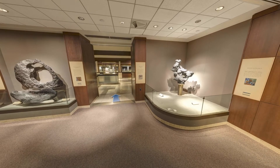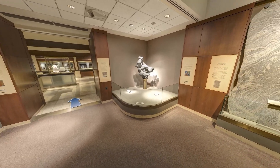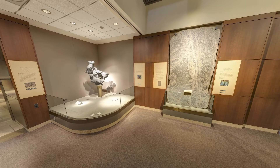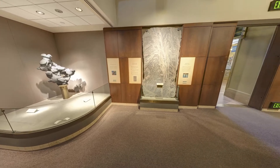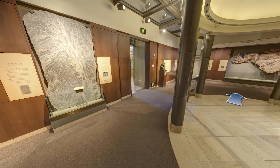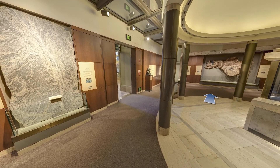Hello and welcome to the Janet Annenberg Hooker Hall of Geology, Gems and Minerals at the Smithsonian National Museum of Natural History. Thank you for joining us on this virtual tour. My name is Dr. Marion Levoyer. I'm a geologist and an educator here at the museum, and I am so excited to share some of the hall with you today.